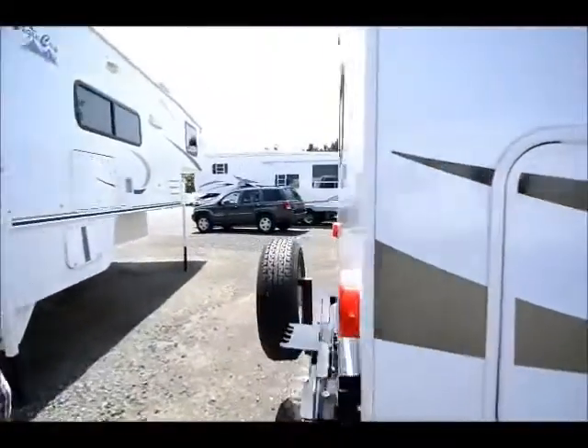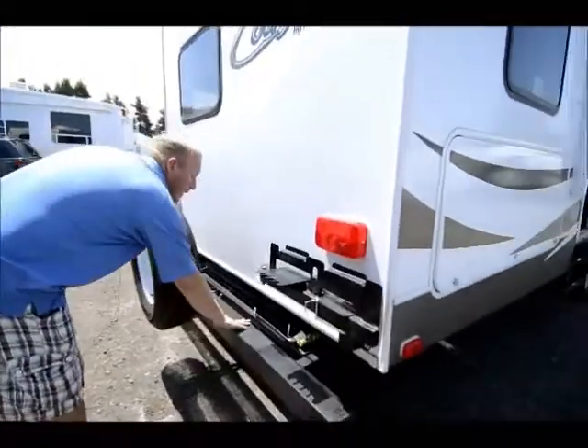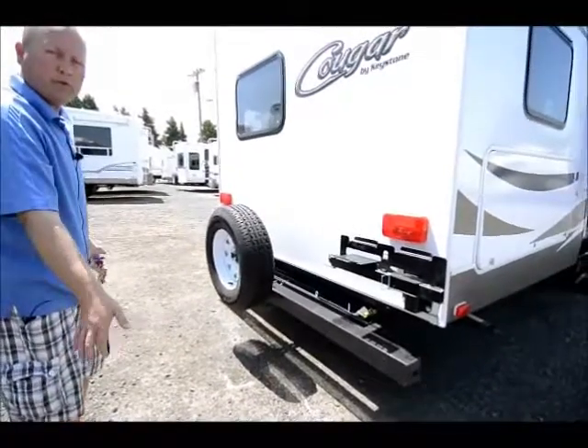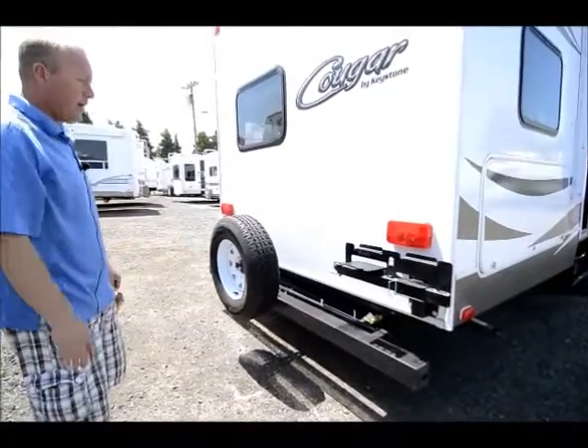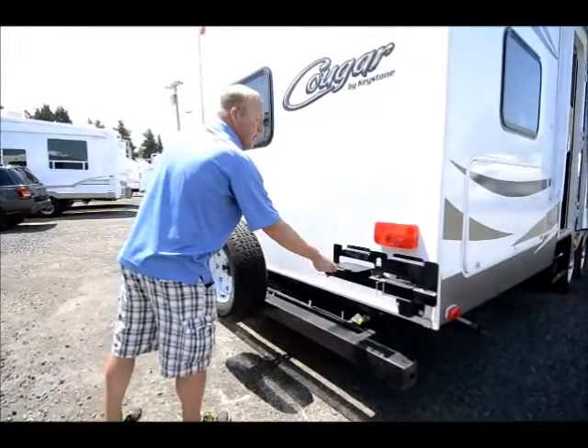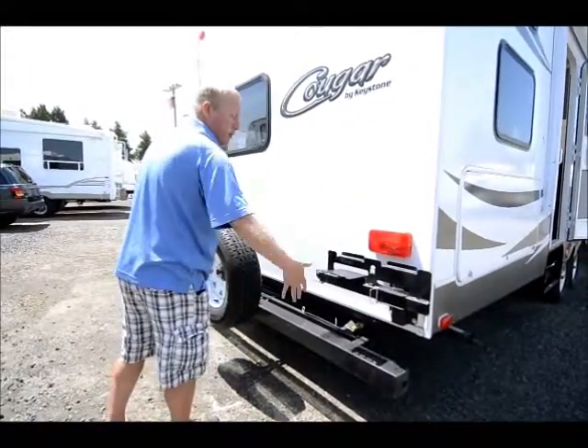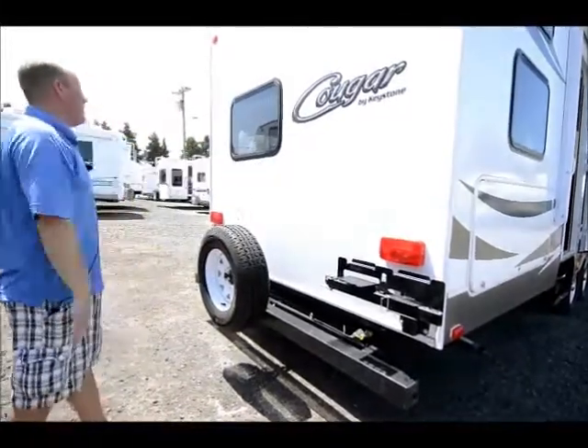Moving back here on the back, we do have the full slide-out tray. It comes out to about right here. If you wanted to tie down some bicycles, a cooler, or maybe a small generator, you can. It also comes with a separate barbecue that mounts right here and hooks into your propane line, tying nicely into that whole kitchen area back there.